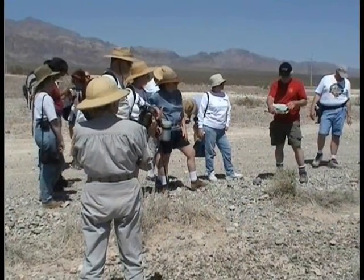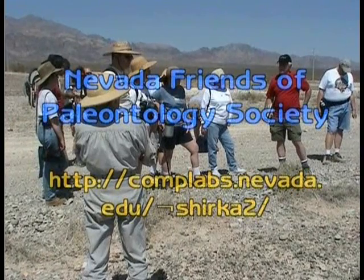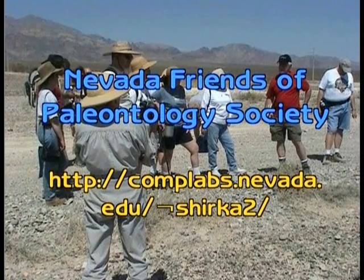For more information about the Nevada Friends of Paleontology Society, check their website. This is Bob Clark reporting.